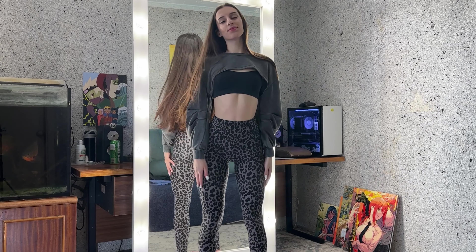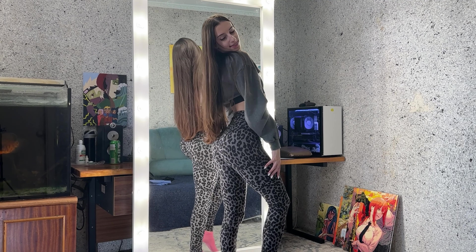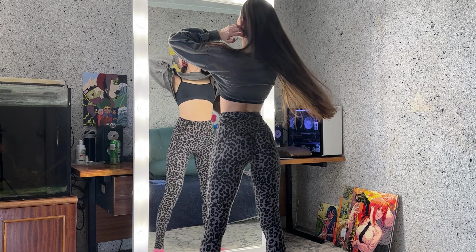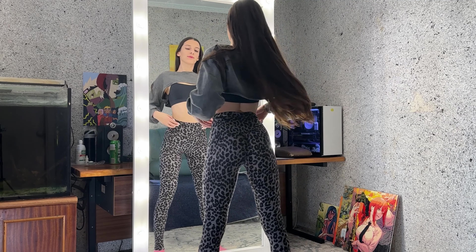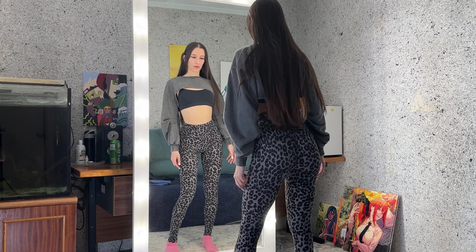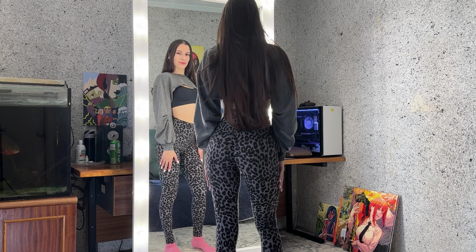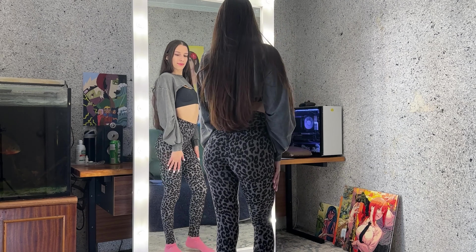The next one is also grey with a very interesting print. These leggings are also big on me in the waist, but I think it fits not bad on my booty. I wear it at home too.